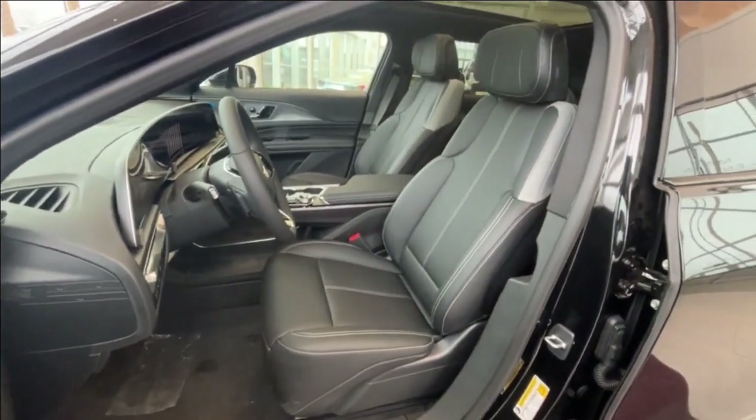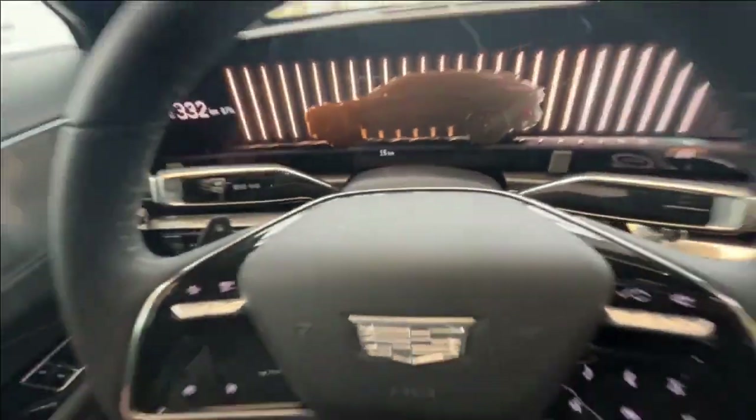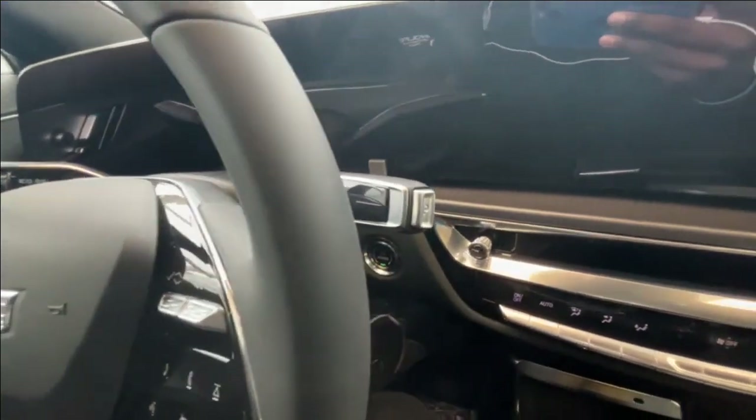I'll look at your driver's seat and the sunroof. Once you step in the Lyric, you'll be greeted with a nice leather wrapped steering wheel, and this is a push start vehicle.